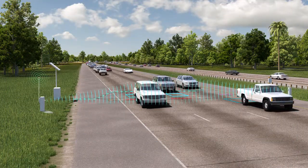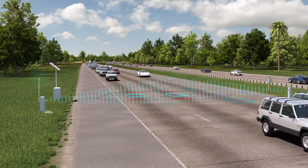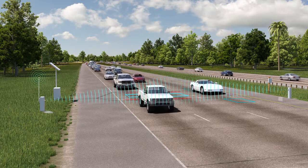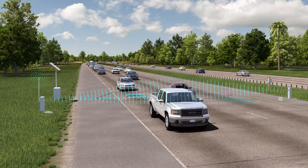Traffic monitoring stations of the future will incorporate additional sensor types. Increased sensor fusion will allow for additional data to be used for more detailed analysis of traffic behavior, enabling more efficient and effective transportation infrastructure investments and maintenance decisions.